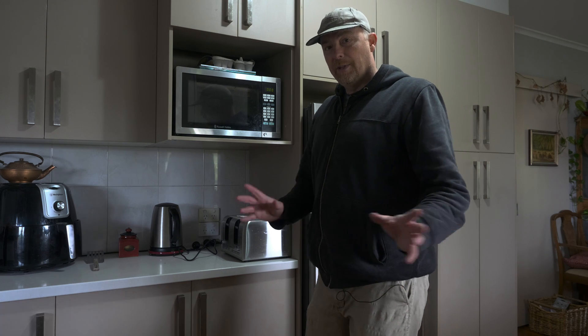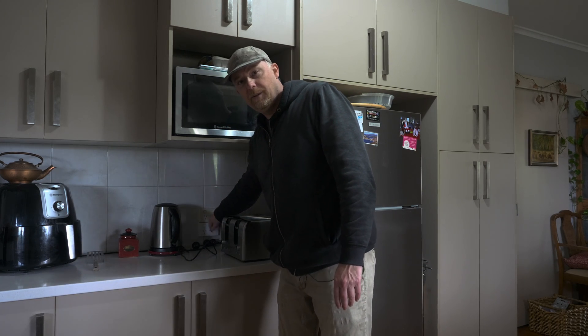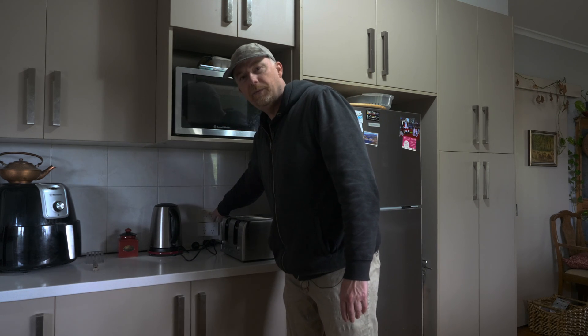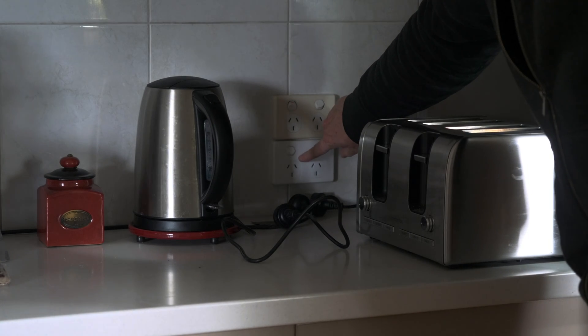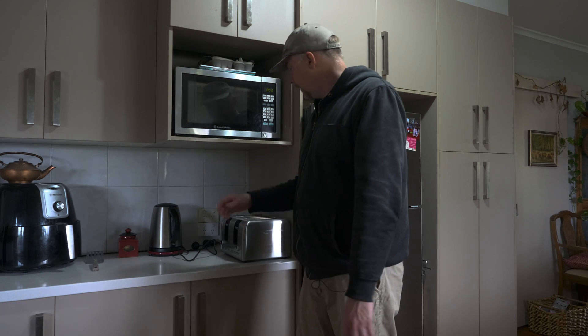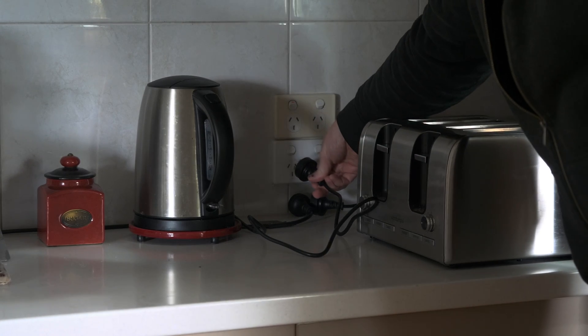When the electrician was here, I got them to install the off-grid cable that comes through to the kitchen. The outlet above is connected to the grid, but in the event of a power outage — or if you want to use the power in the evenings when you don't have solar energy — you can plug into this one. I've got all the kitchen devices here.